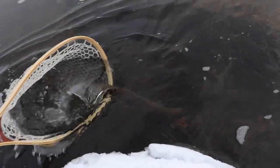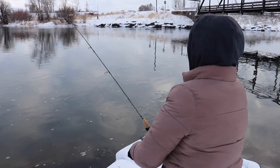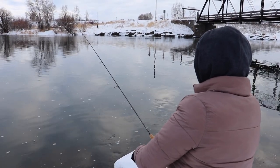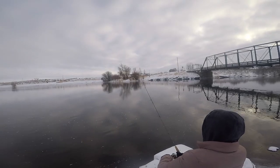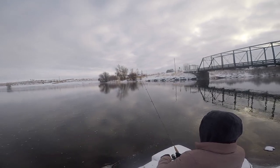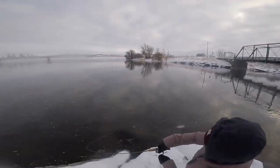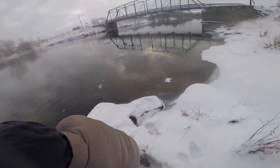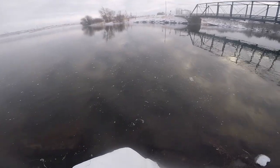There he goes. Good job, thanks. There you go — yeah, good. I think you're good, just keep reeling, don't stop. Oh, it's another rainbow — it's another good one though.